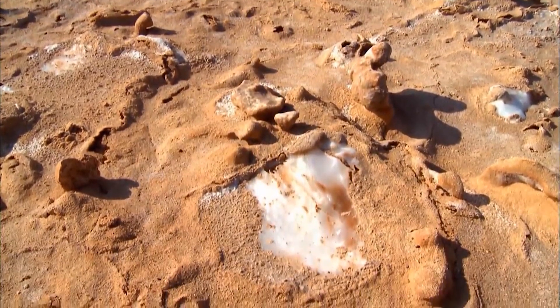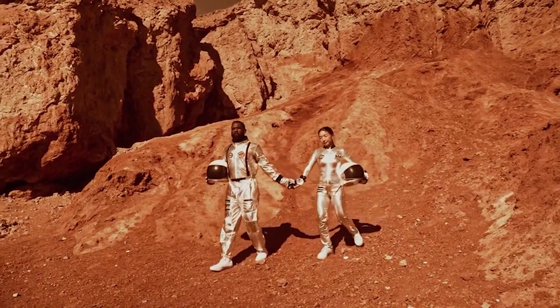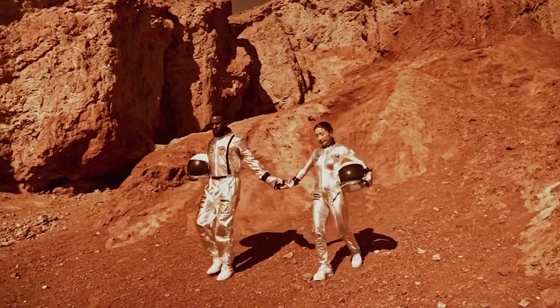We can also determine how water is exchanged between polar ice, the atmosphere, and the soil. And eventually, one day, we will stand on the planet with our own two feet.